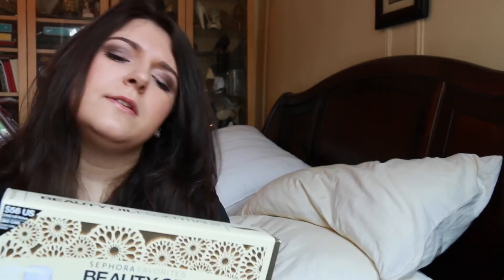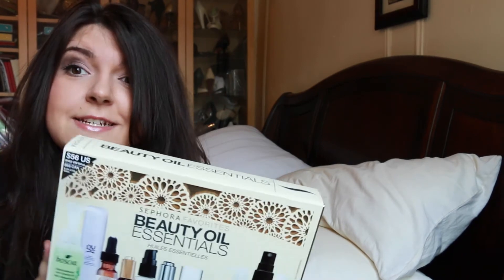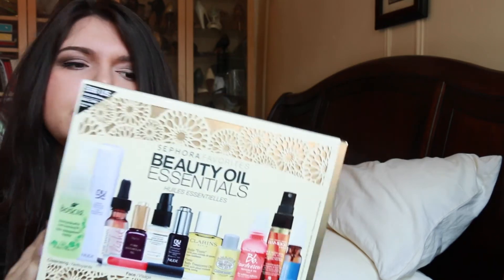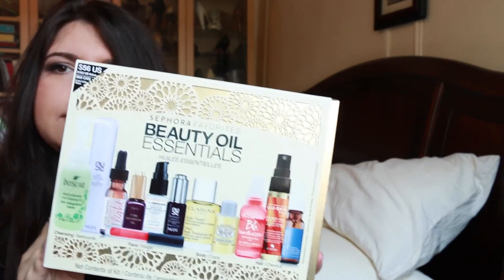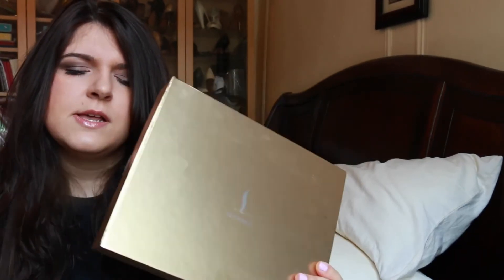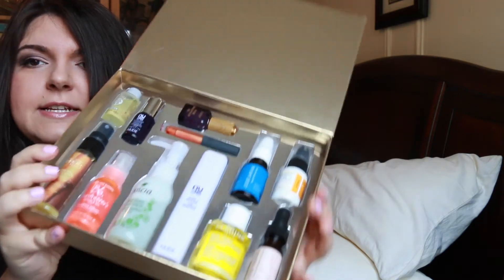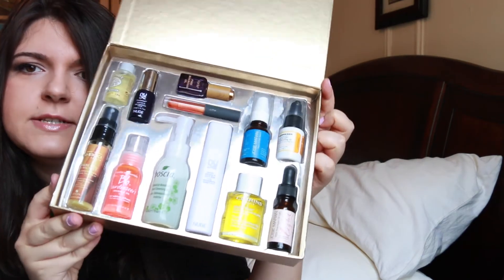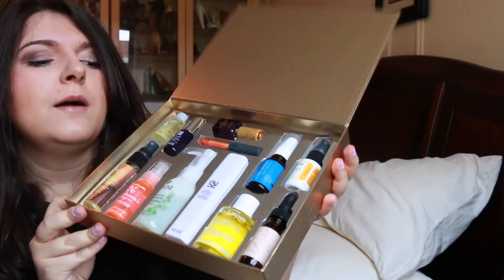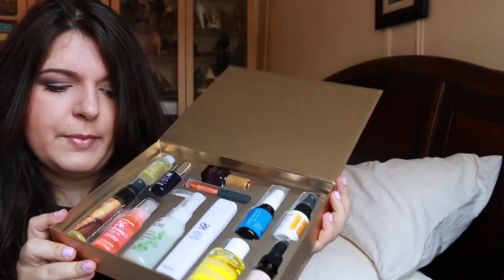The next thing I got — I didn't get this with this purchase, but I liked it so much that I really wanted to include it in a video. This is the Beauty Oils Essentials by Sephora. It comes in this huge case, and when you open it up there are so many different oils you can use for your hair, body, face, nails — everything. It's definitely a great bargain because they have so many amazing brands.